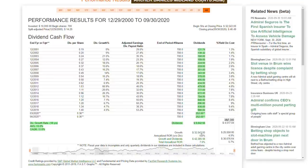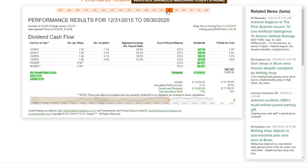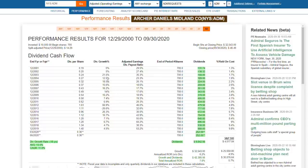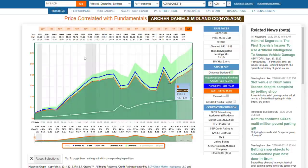Looking at long-term performance, Archer Daniels actually produced more capital appreciation - 6.2% annualized versus 4.9% - turning $10,000 into $32,000 versus just over $25,000 had you invested in the market. Shortening the time frame to a more recent period, it produced roughly half the capital appreciation of the market. But even then, it still produced significantly more dividend income - almost $10,000 in dividends versus just over $4,500 - roughly twice as much dividend income compared to the market.